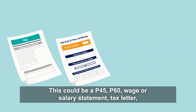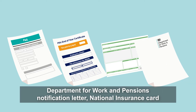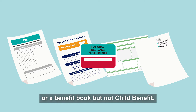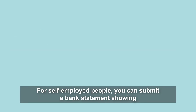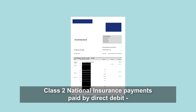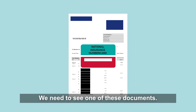Evidence of your national insurance number could be a P45, P60, wage or salary statement, tax letter, Department for Work and Pensions notification letter, national insurance card, or a benefit book but not child benefit. For self-employed people, you can submit a bank statement showing class 2 national insurance payments paid by direct debit, providing it shows your national insurance number. We need to see one of these documents.